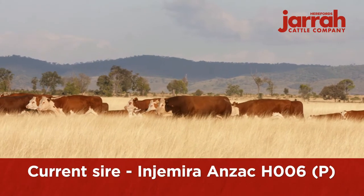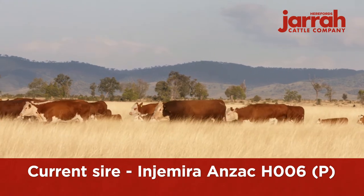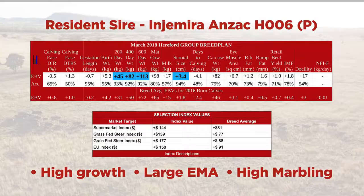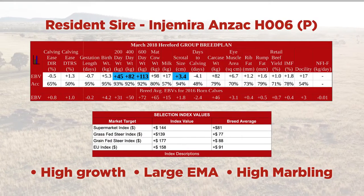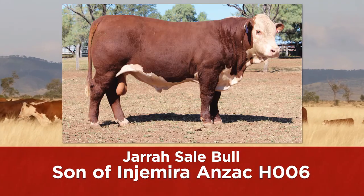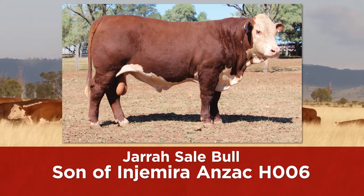Our current homozygous sire, Injamire Anzac H006, is putting a real stamp on his progeny. Combined with him being in the top 1% for growth values, EMA and marbling, he is our most influential sire to date — a true game changer.